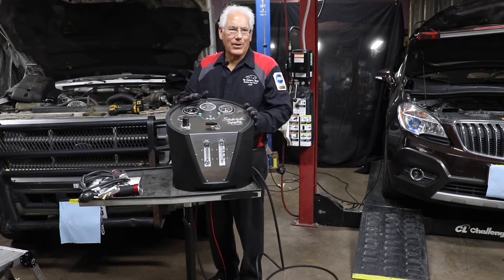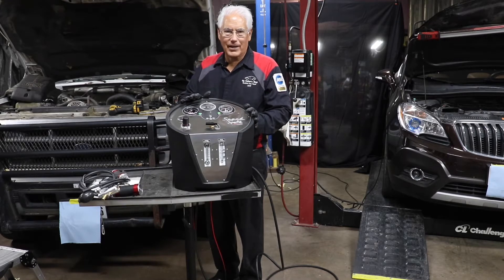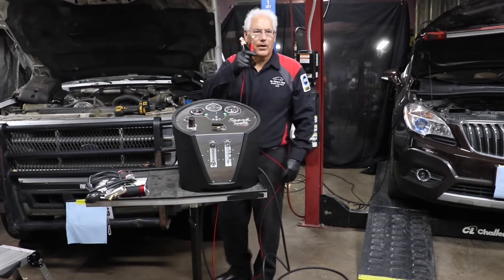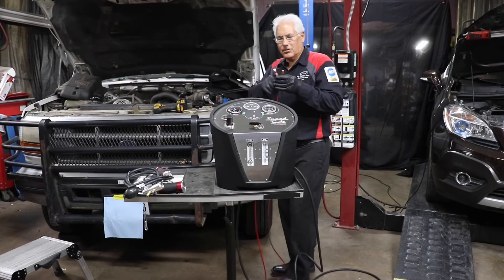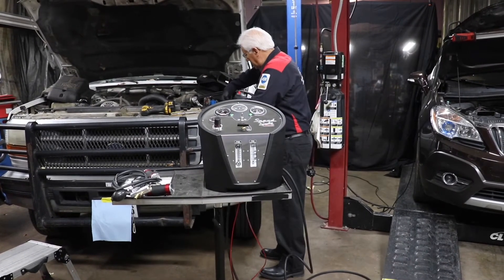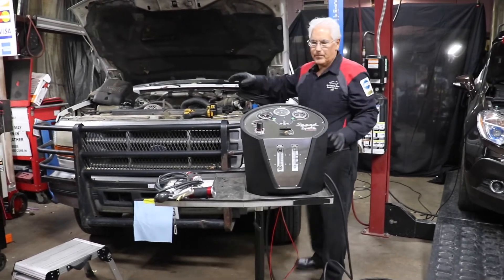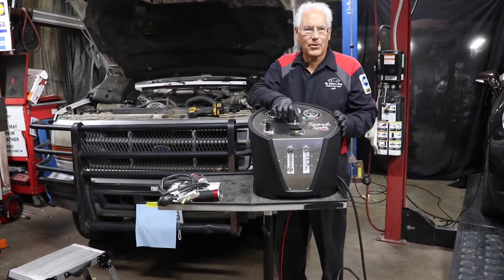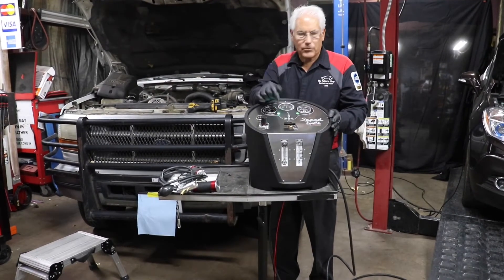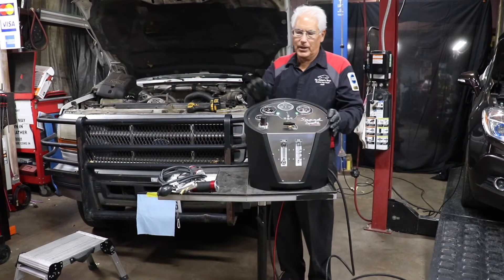Let me show you how easy it is to test with the new Speed Smoke from Redline Detection. This is all a self-contained unit. First, it has connections that you hook up to the battery on the vehicle you're testing, which powers the unit. Since we're working on the turbo system on this diesel turbo, we flip it over to the turbo side. Flip it the other way and it works for the emission side.